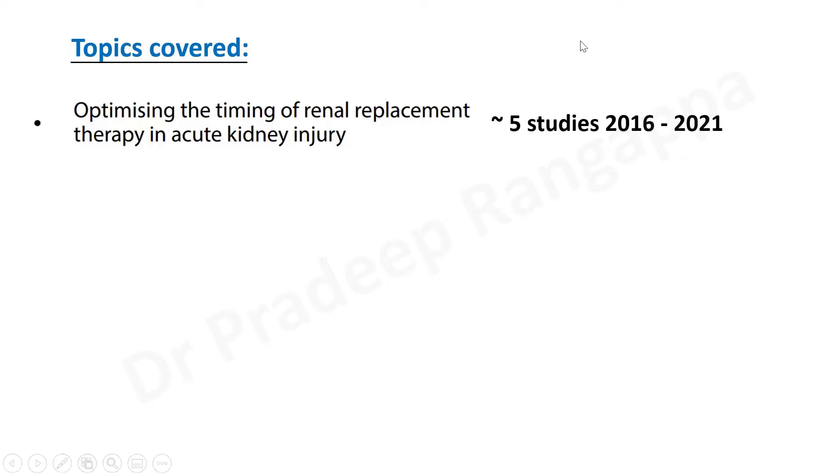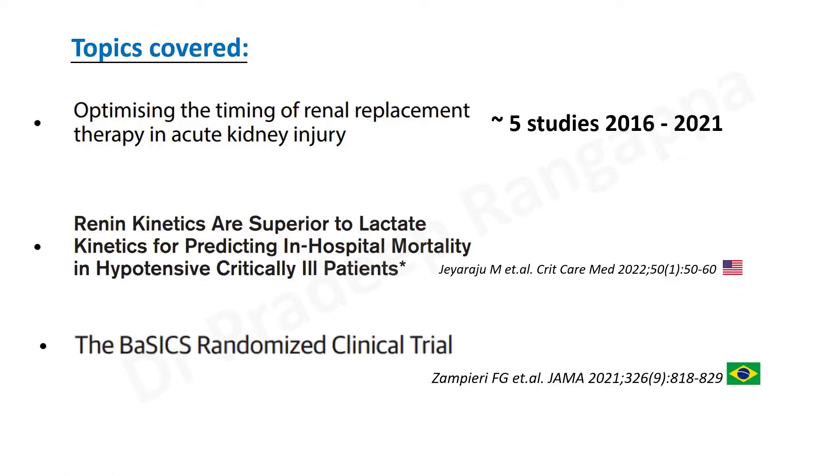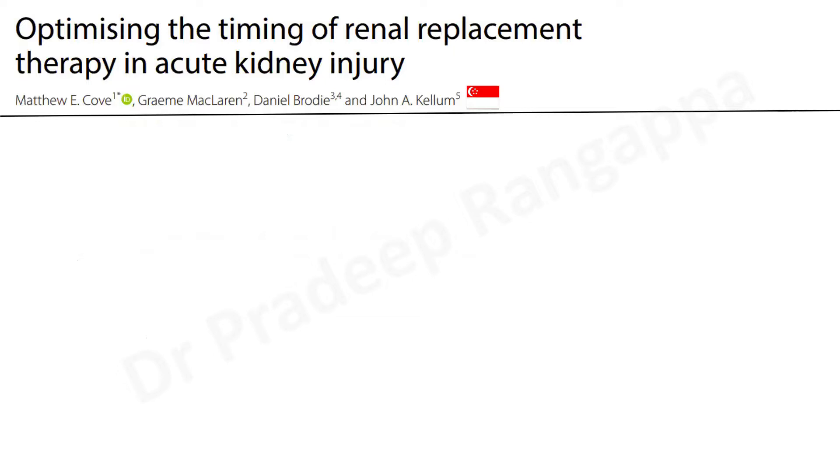There are five landmark studies that have come from 2016 to 2021, and I'll take you through an overview. There was also an interesting article in Critical Care Medicine looking at renal kinetics as superior to lactate in hypotensive critically ill patients. A third important area where a lot of studies have come is fluids — looking at balanced crystalloids versus normal saline. The BASICS randomized controlled trial came from the Brazilian group in 2021 in JAMA, and there was also the PLUS trial from the Australia/New Zealand group, but I'll only cover BASICS in the interest of time.